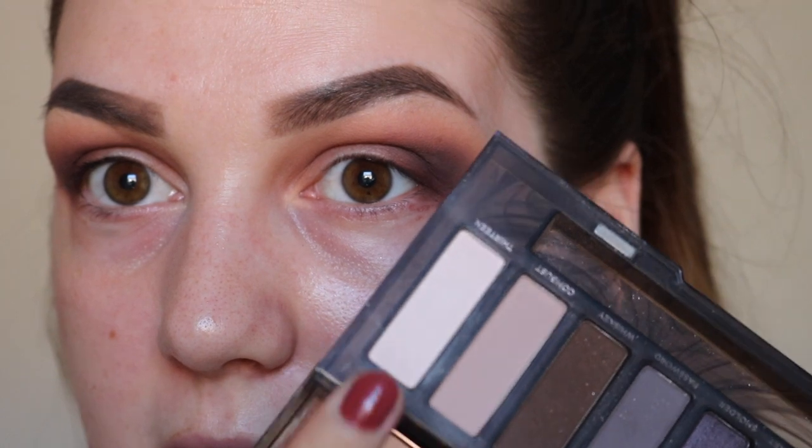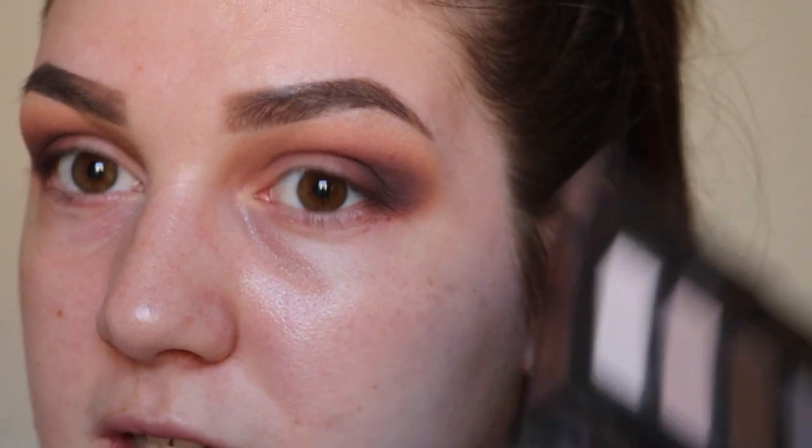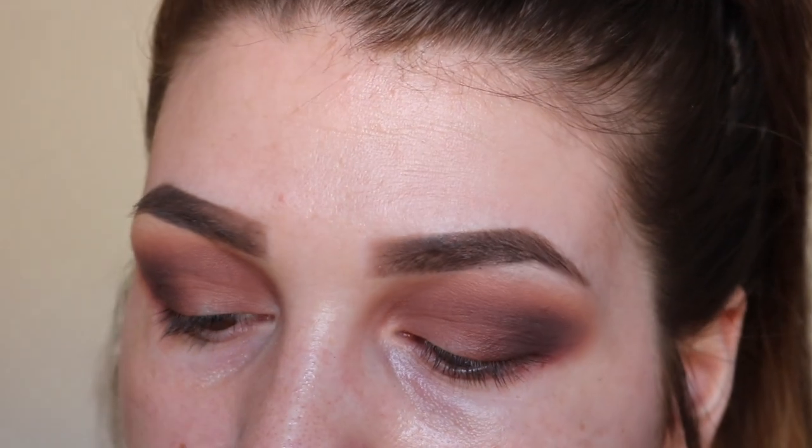Next I'm taking my Urban Decay Naked Smoke palette — a shade called 13, which is like a matte cream color — and using this on a flat brush to highlight my brow bone.